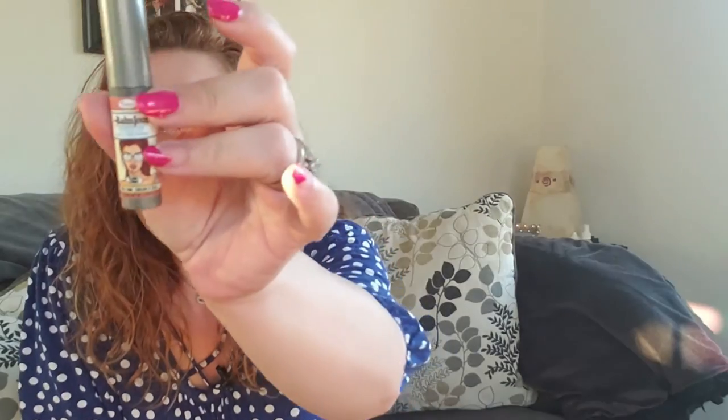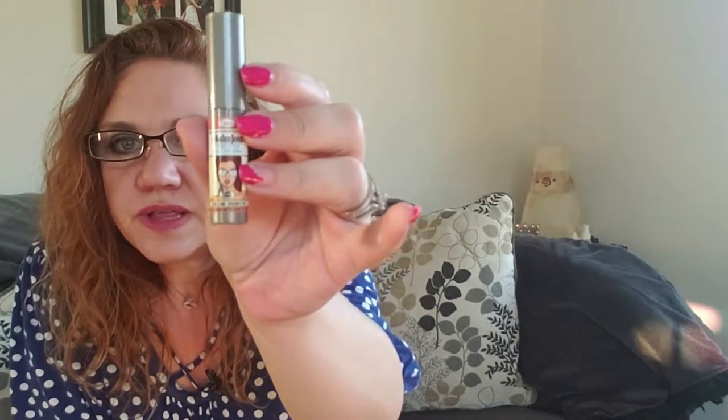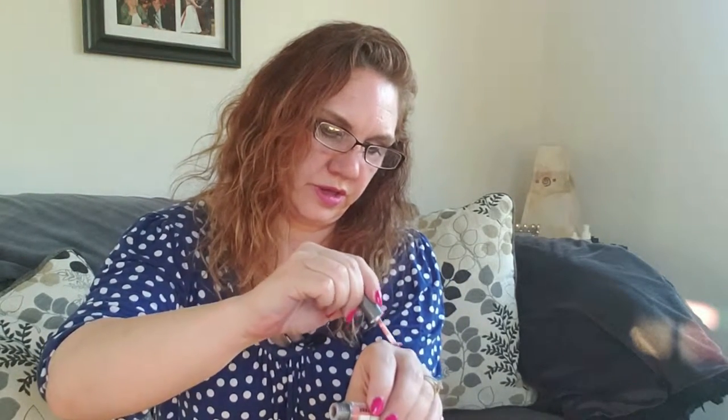If you watch my other videos, you know I'm a scent person. Next we have the Balm Jour Creamy Lip Stain by The Balm. Their packaging — look how cute that is. It's a screw-off top. Here's that color — I'm going to swatch it in the middle here. I just did a couple other unboxings so I've got a few colors on my hand already, but the middle one is this lip stain. I like that color.